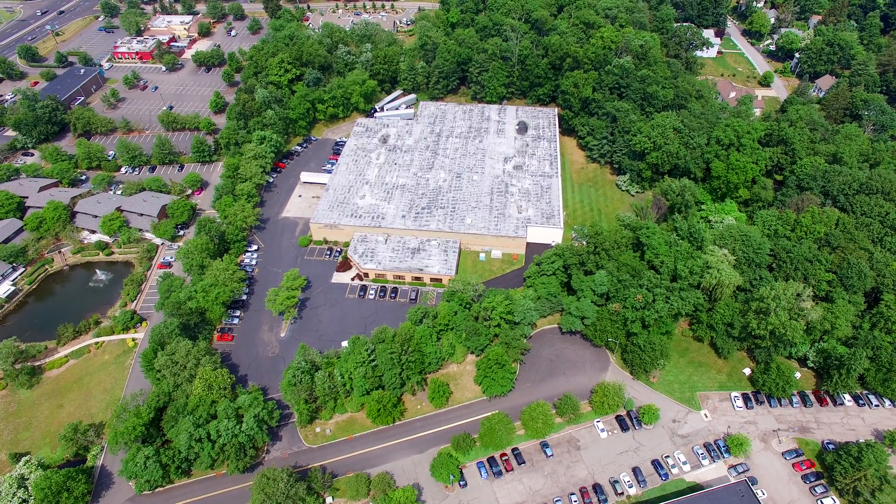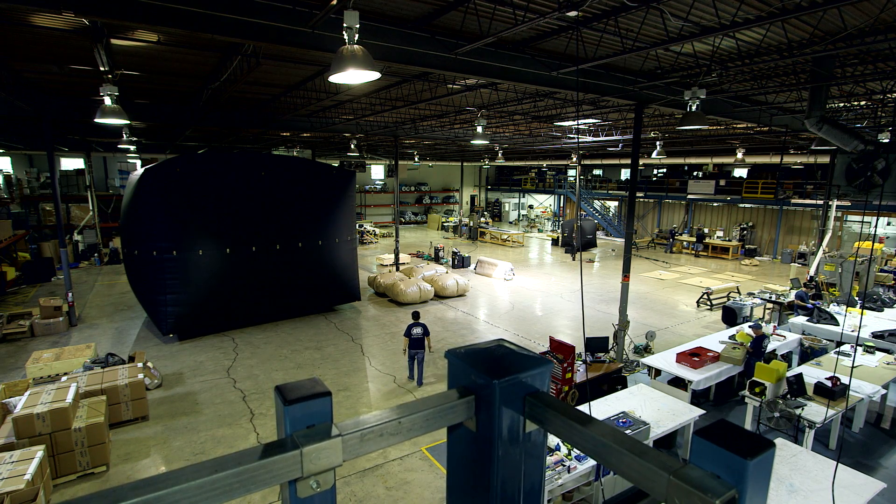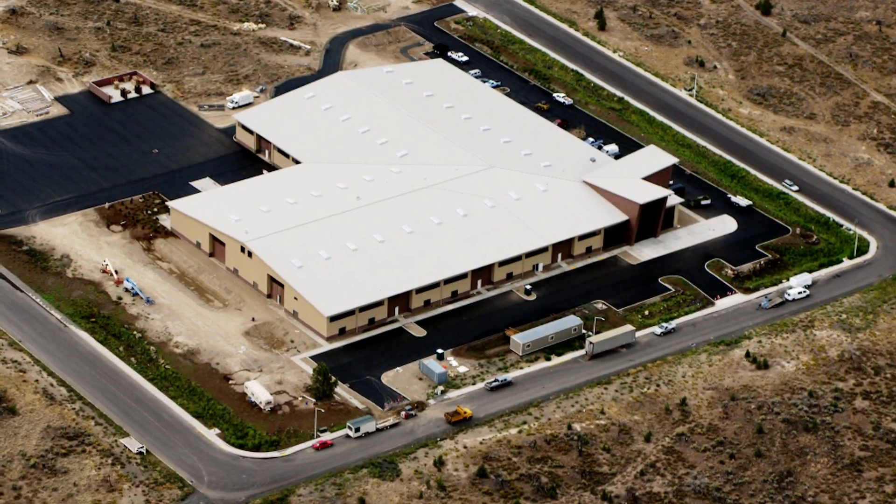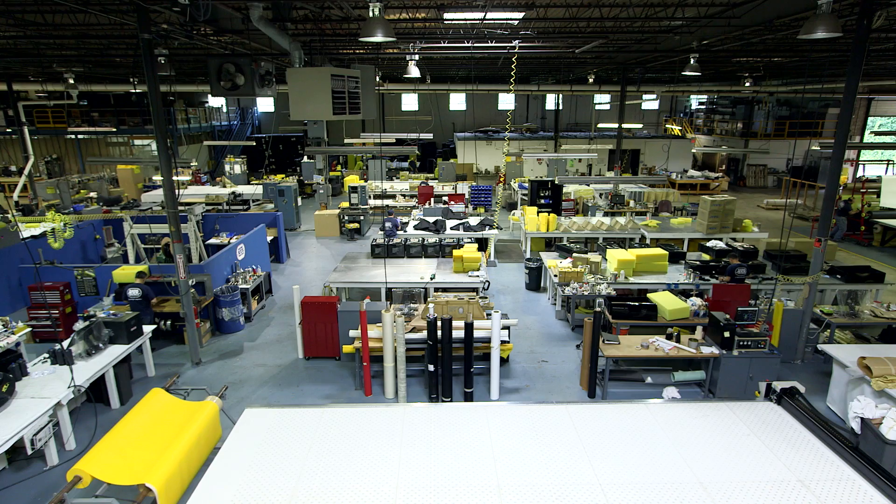ATL's 70,000-square-foot World Headquarters in Ramsey, New Jersey provides ample production space for large projects. Their growth and worldwide reach has spawned additional facilities in Oregon and England, with a workforce of nearly 200 employees.